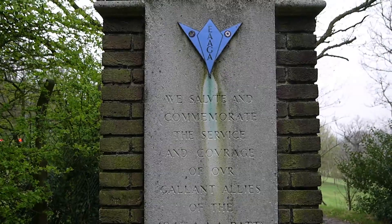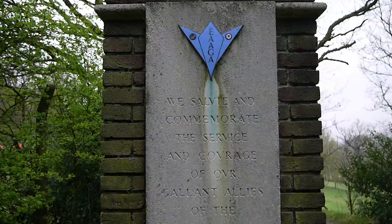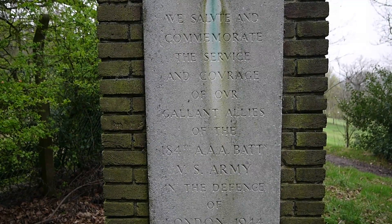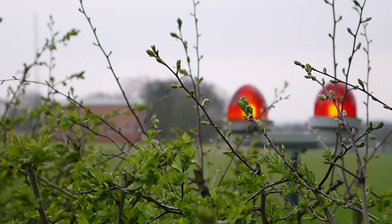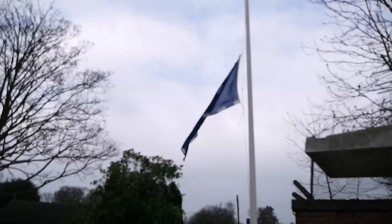This is a memorial raised by the Essex Anglo-American Goodwill Association. It says: 'We salute and commemorate the service and courage of our gallant allies of the 184th Anti-Aircraft Battery, US Army, in the defence of London.' Of course it's very poignant because it's right next to the Metropolitan Police training camp, and this is where helicopter tactical support is based. Of course they're mourning the loss of one of their own — very sadly, heroic PC Keith Palmer. Flags flying at half-mast at the entrance.